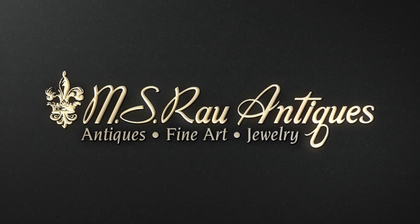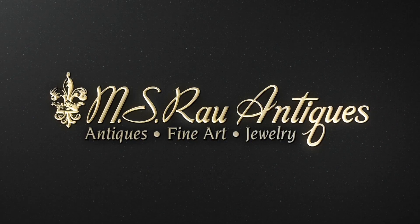Discover a world of luxury exclusively at MS REL Antiques.